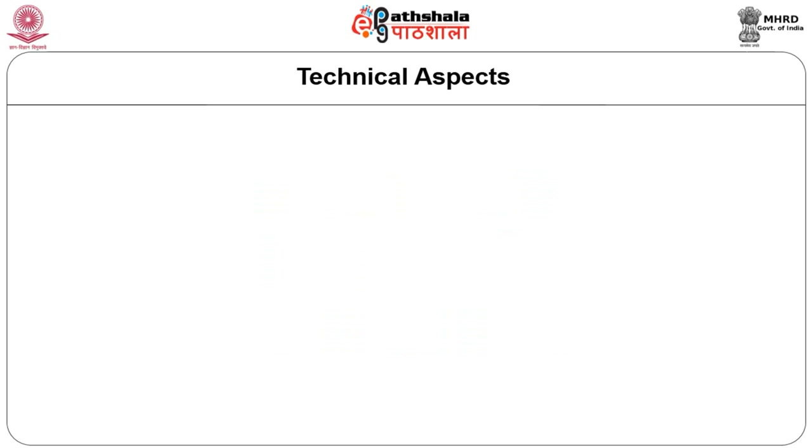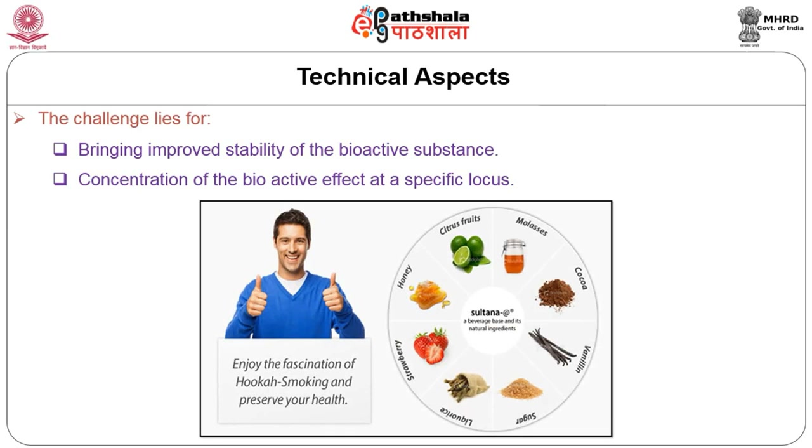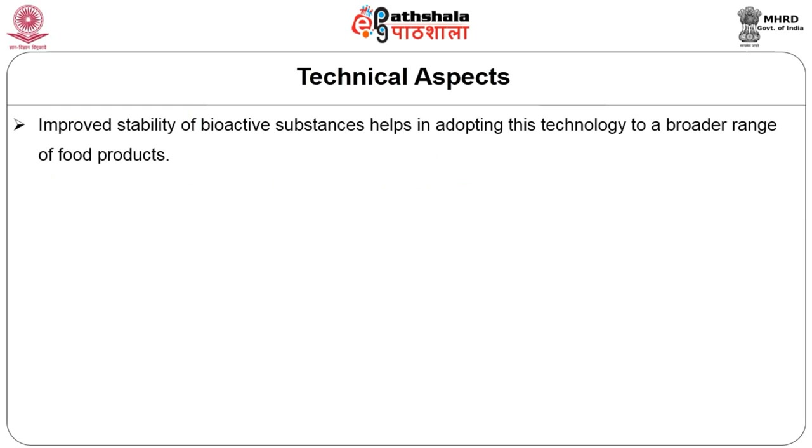If we look at the technical aspects, we can discuss them in terms of challenges. The challenge lies in two things: first is the challenge in bringing the improved stability of the bioactive substance, and the second challenge is concentration of the bioactive effect at a specific locus. Improved stability of the bioactive substance helps in adopting this technology to a broader range of food products.